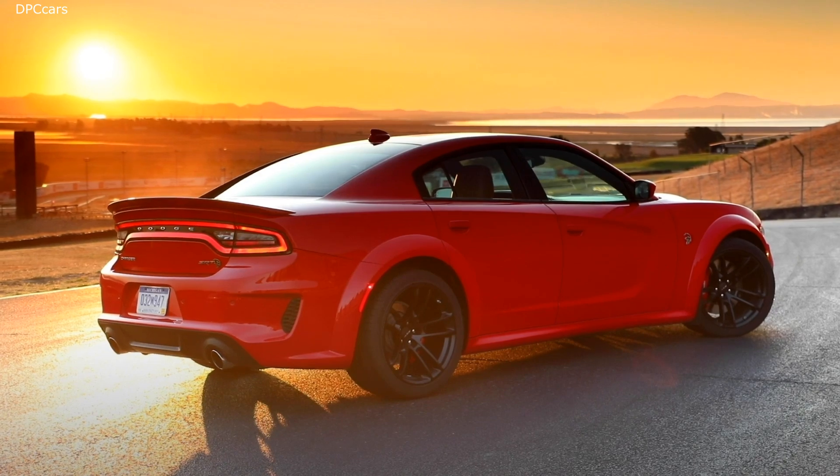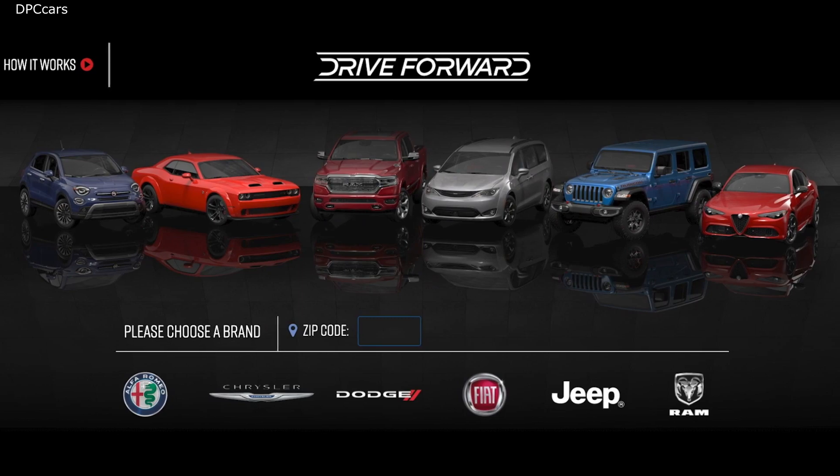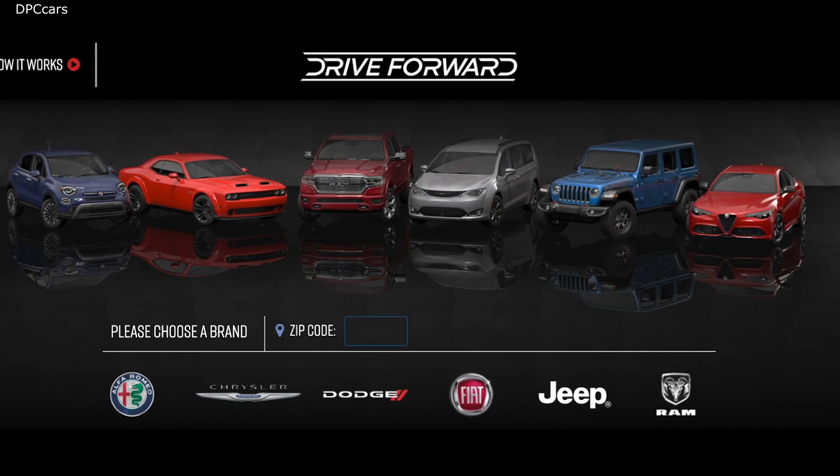This was also the first quarter consumers could completely purchase their vehicles online, through the company's new Online Retailing Experience, or ORE.